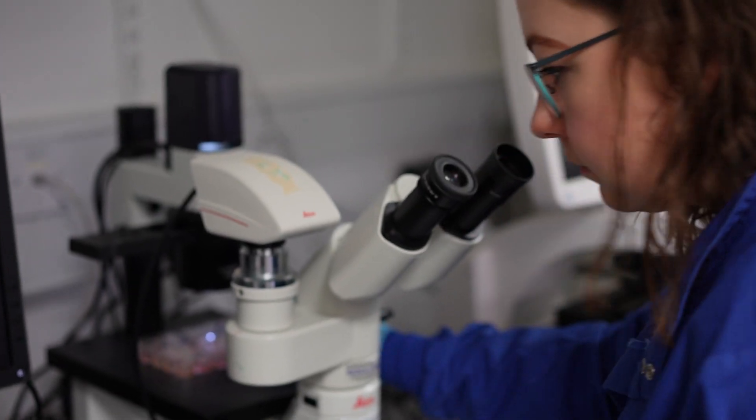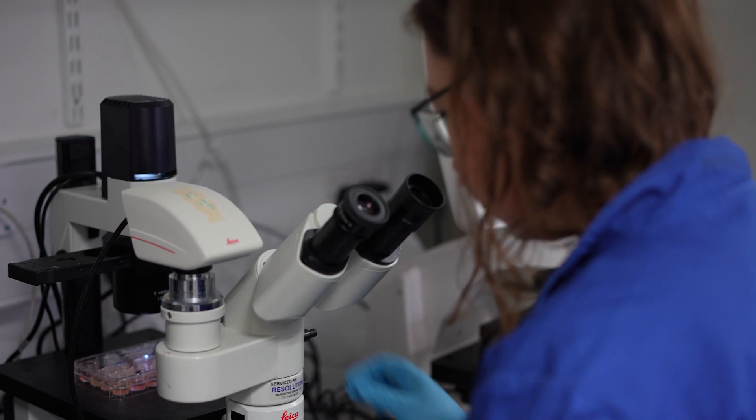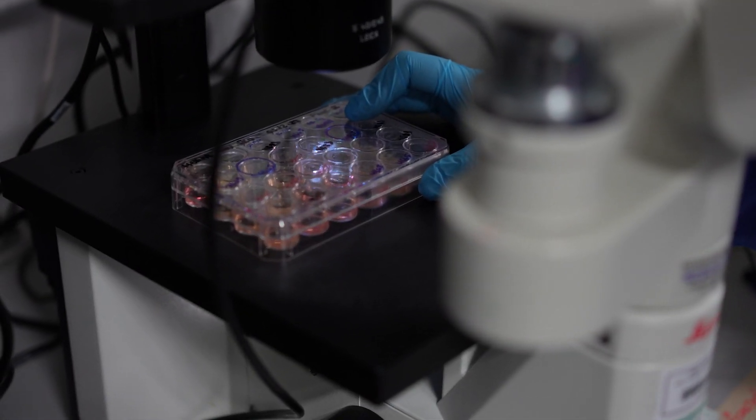What you can now do with this type of model is to use it for skin transplant, for example. You can also use it to understand how skin heals following wounding, how we can regenerate skin, and how skin responds to environmental challenges.